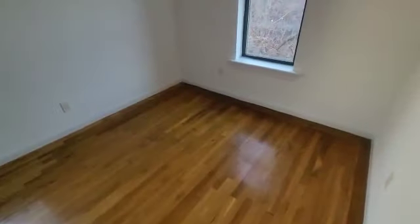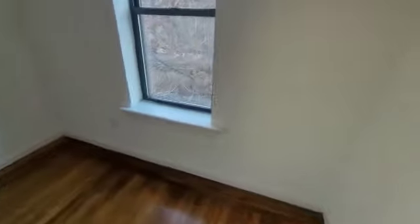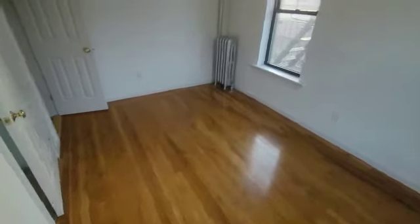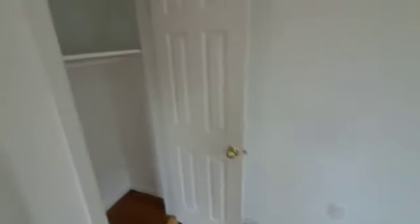And finally over here, we're going to have the bedroom. You could fit a king size in here. You've got a window on each wall to let in some great natural light, and you're going to have a closet in the corner.